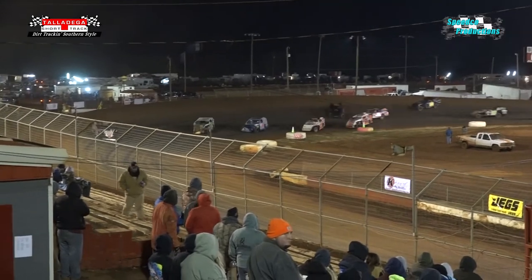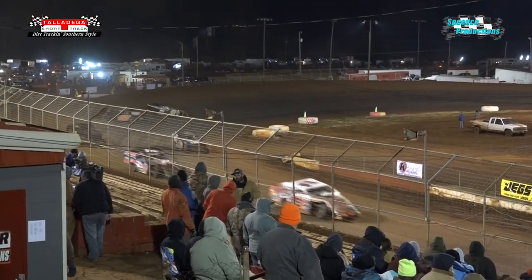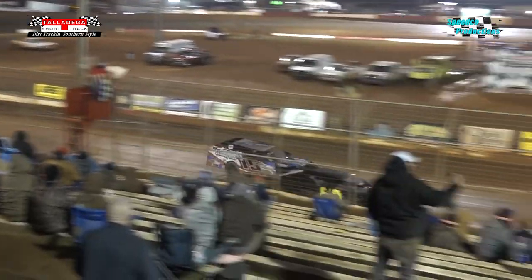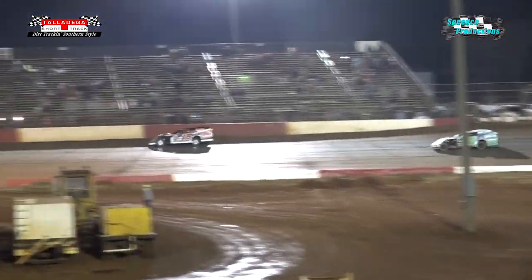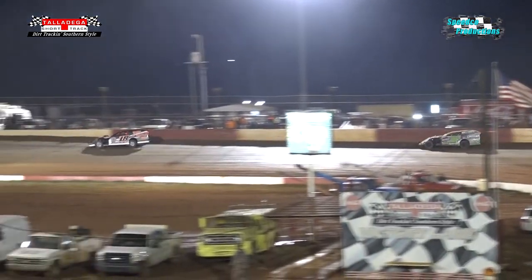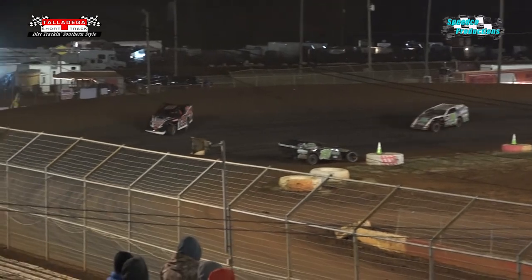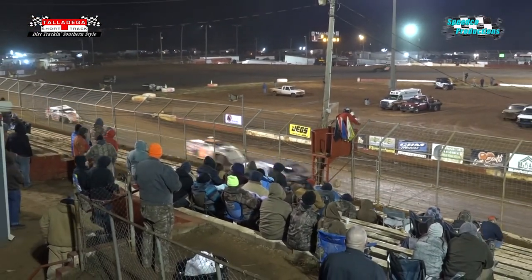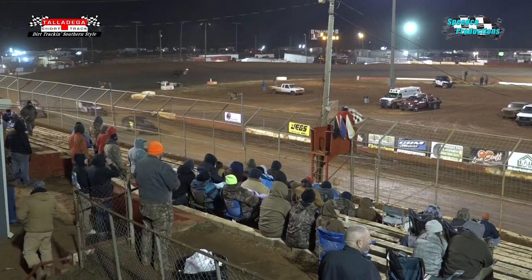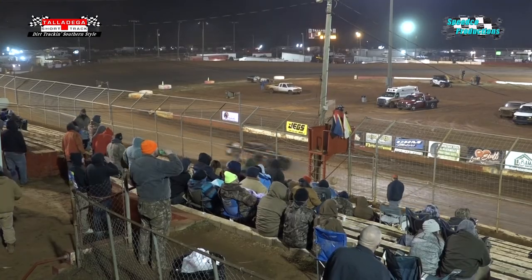Hill coming out of turn number four. We're looking at the start of Mikey Donahoo's white flag — one more circle left to go. Tyler Wood in that second spot in that number eight as they exit out of turn number two. Car stopping on the bottom of turn number four, but we stay green. It'll be Chris Hill, Tyler Wood, Rusty Duncan, Tyler Hurst, and Bryce Troll running out the top five.